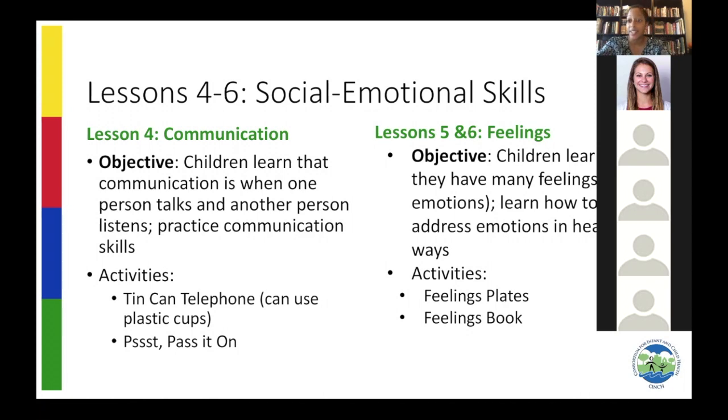Lessons 5 and 6 are all about feelings, and the children love to talk about their feelings. We do a lot of reinforcement activities, including little feeling plates where you can hold up an emotion and they tell you what it is. Lesson 5 is about identifying emotions. Lesson 6 is about ways to actually helpfully address those emotions — what do you do if you're angry or sad? These lessons help children understand how to communicate and identify their emotions so we can learn together.